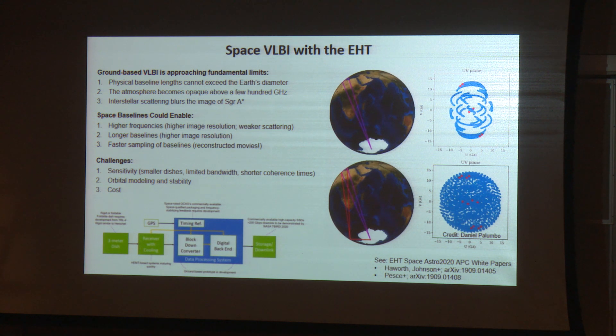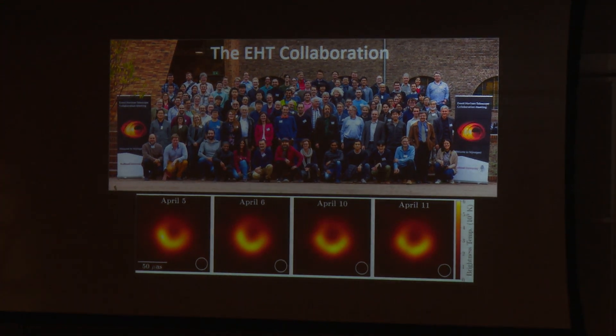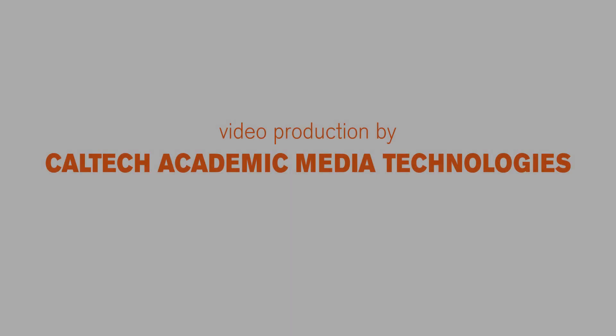The EHT results are the work of a huge collaboration — over 300 people, and many more who contributed to building this instrument over the past few decades. Many of them are in this room, and we're all very eager to share these results and answer any questions you have. Thank you.